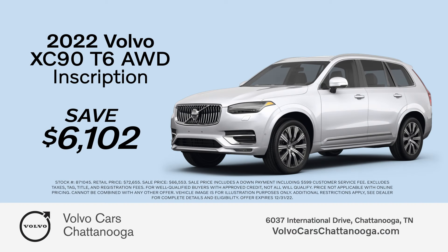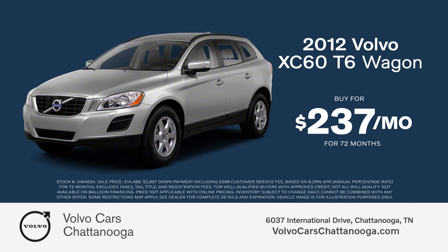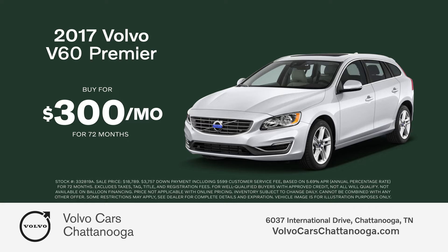Buy a new Volvo with discounts over $6,000. Don't pay over MSRP. Or buy a pre-owned 2012 XC60 just $237 per month. Or a 2017 V60 Premier only $300 per month.